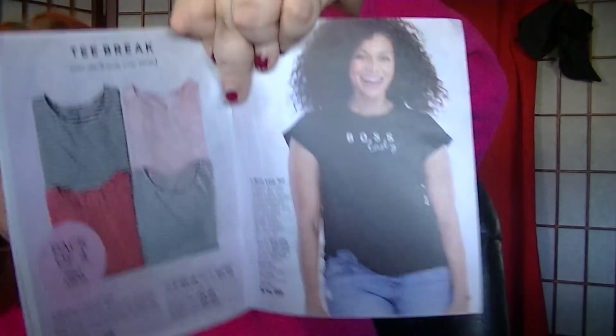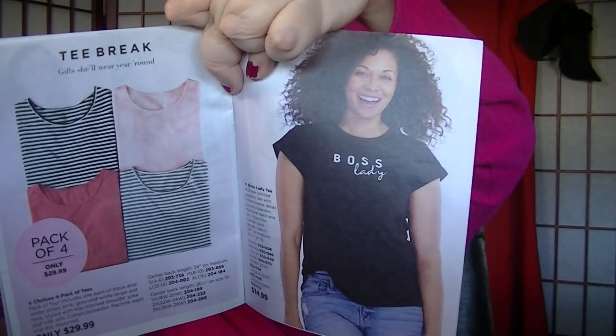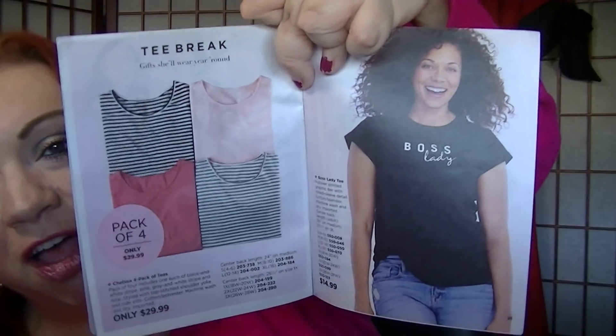On page 21, the Boss Lady Tee is still available in all sizes for $14.99. I have this shirt and I've worn it a ton. It does run a little big — I ordered the 1X and definitely could have gotten by with an extra large. But it's a fun t-shirt for $14.99. On page 25, a two-piece set where you choose your nail color and get the quick dry top coat — two for $8.